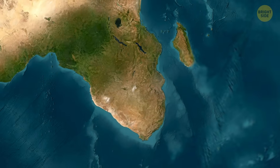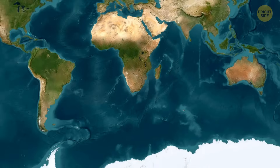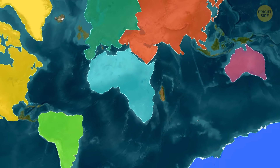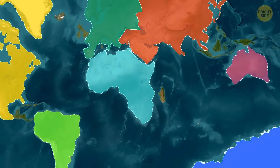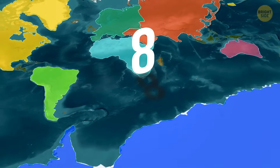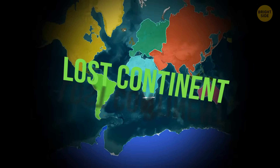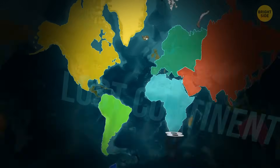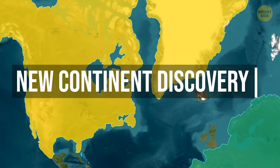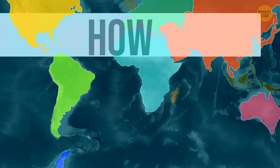Quick question: how many continents are there? Seven? Maybe five? There's no correct answer. According to different approaches, the range is between four to seven. But it might actually be as many as eight. Chances are, a lost continent has recently been found between Greenland and Canada. This new continent discovery could also potentially be the key to how microcontinents form.